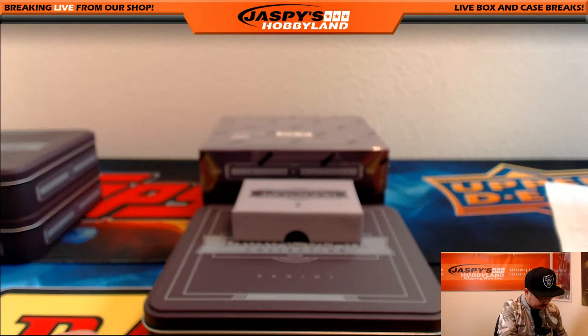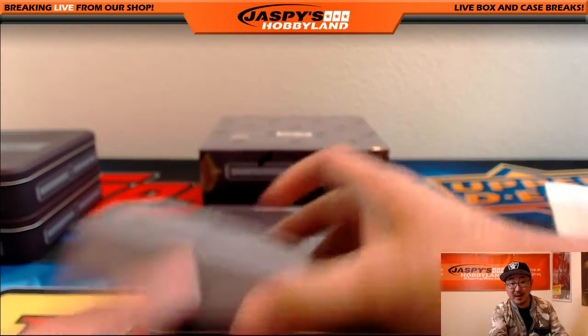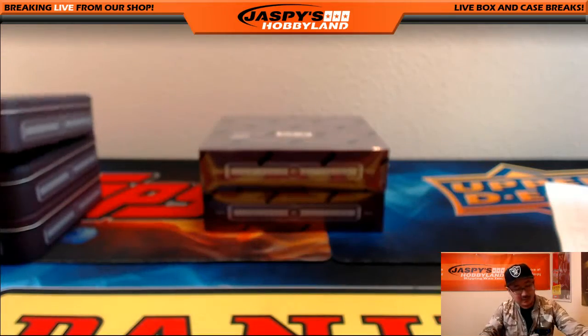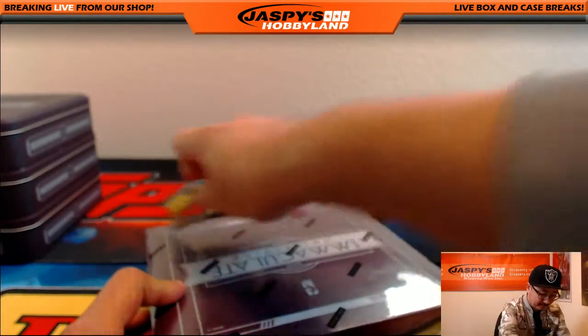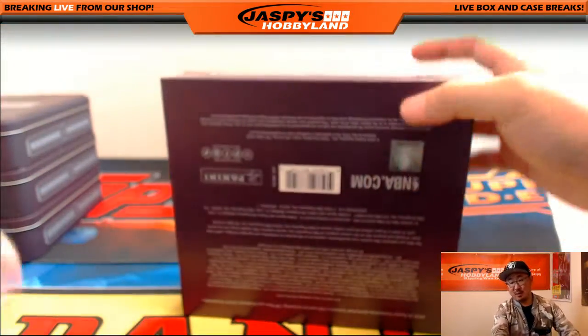Wow, what a box. Amazing boxes like this can happen in a one box break — it's only $24.99 for a one box break. If you go hit list, guess what? You get into a randomizer for $300 of break credit. And I'll have another pick your team break available as well.